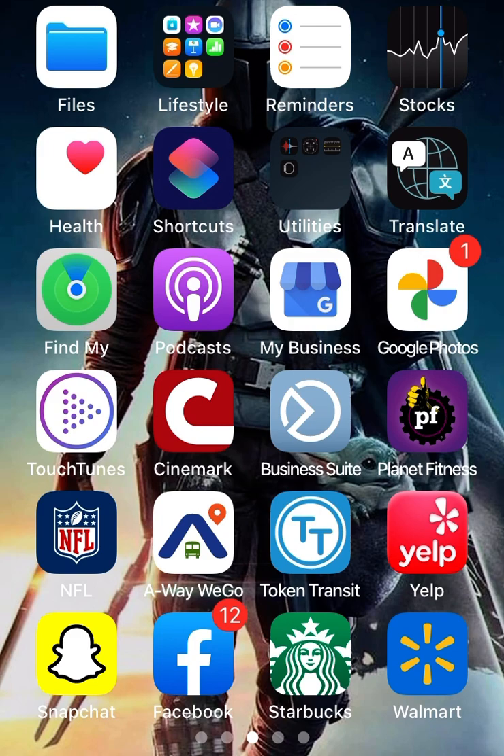This is the second from the bottom. It has that blue little triangle with the bus — the green bus — so you can see that icon here on my phone. It's called Away We Go.